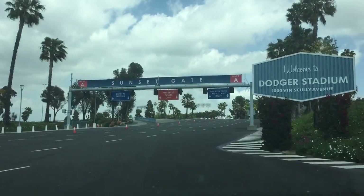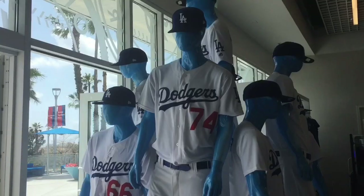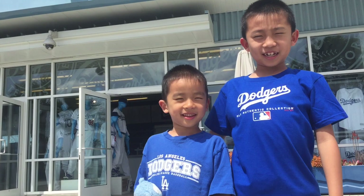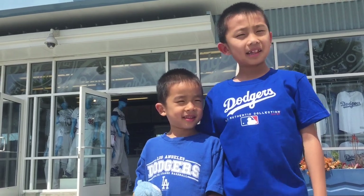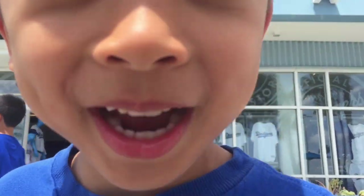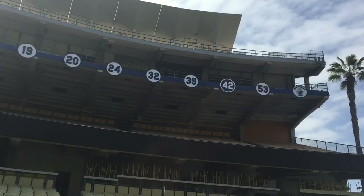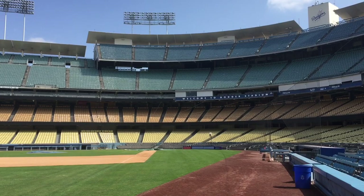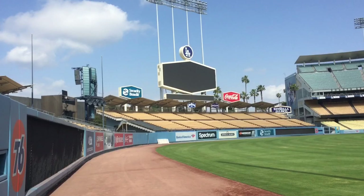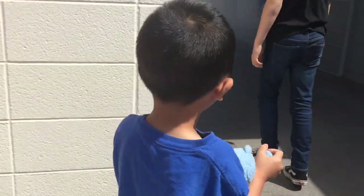We're driving to our next destination. First we're stopping by the gift shop to get myself a new t-shirt. We are at Dodger Stadium and today we are going to go on the clubhouse tour. This stadium is the third oldest in the league. It has the capacity to seat 56,000 fans, making it the largest in the MLB. First our tour guide is going over some rules, then she's taking us to the Vin Scully Press Box.